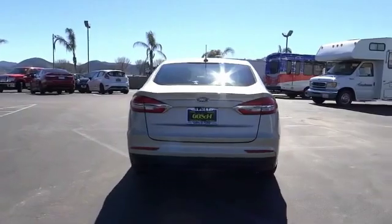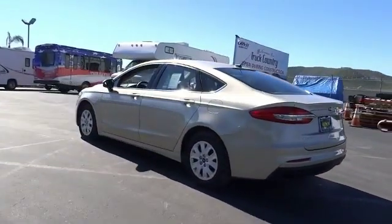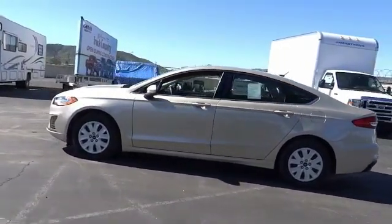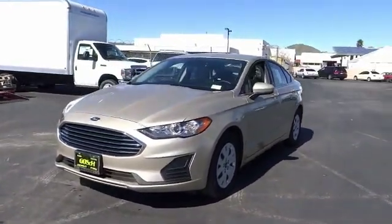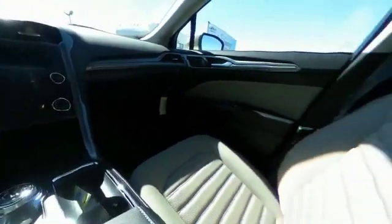Here are some of this vehicle's great options: traction control, air conditioning, dual airbags, power steering, four-wheel disc brakes, electronic stability control, power windows, rear window defroster, security system, trip computer. Take this vehicle for a spin and see why so many shoppers are now proud owners.